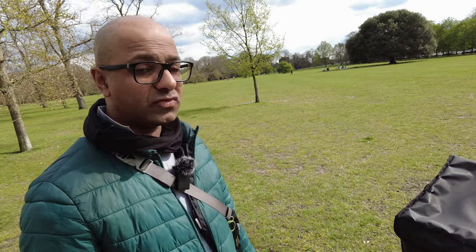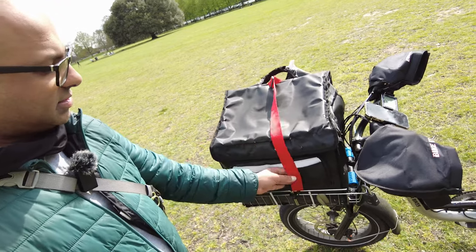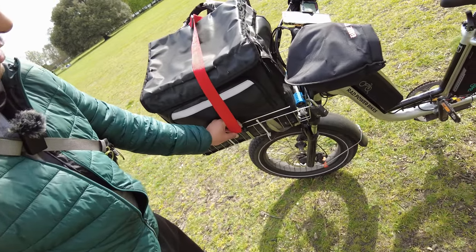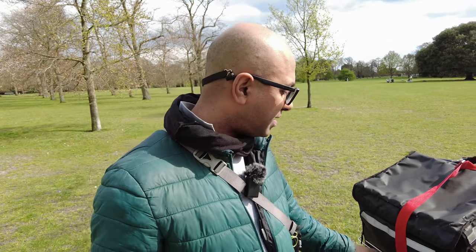Another good thing about having the basket on the front rack is that sometimes I forget to lock it, and if it's on the rear rack I cannot see it. But over here I can definitely see if I forget to lock it. I just find it more convenient having the basket at the front.